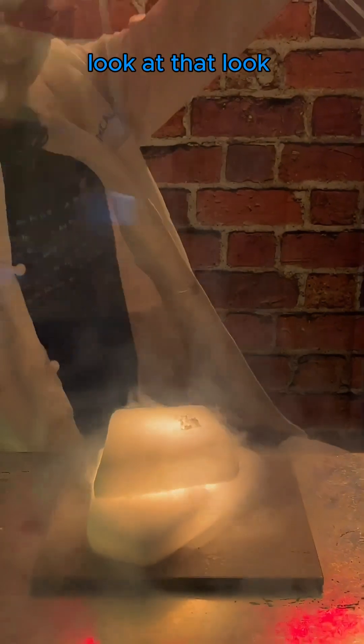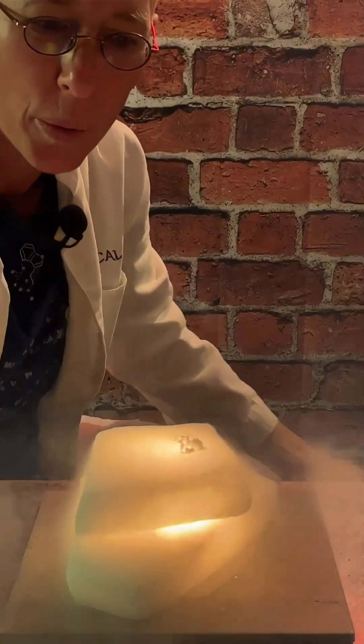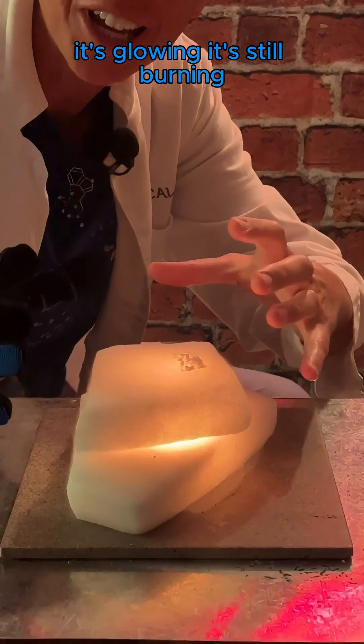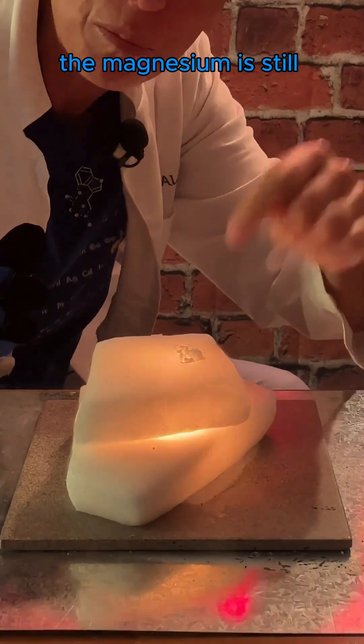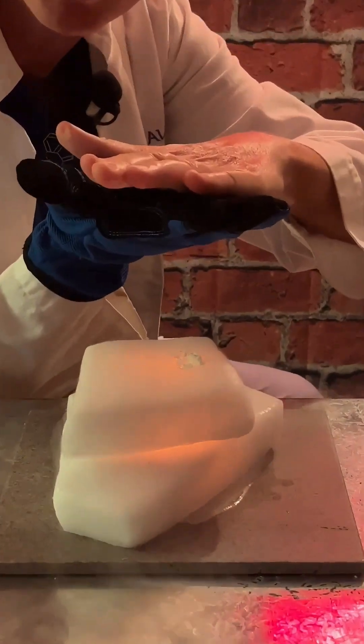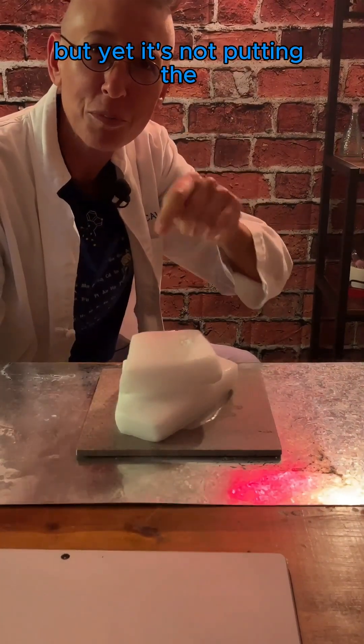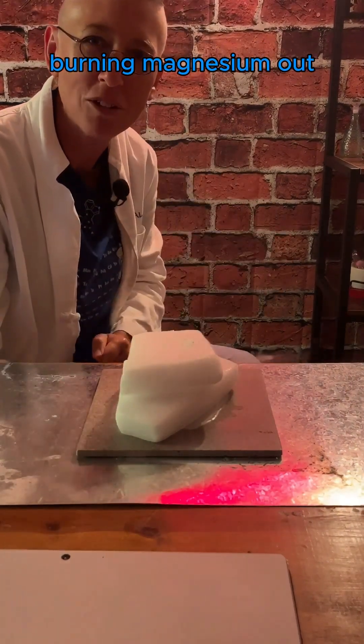Look at that — it's glowing. It's still burning. The magnesium is still burning inside CO2, which is what you find in fire extinguishers. It's not putting the burning magnesium out.